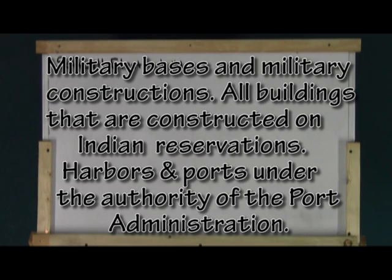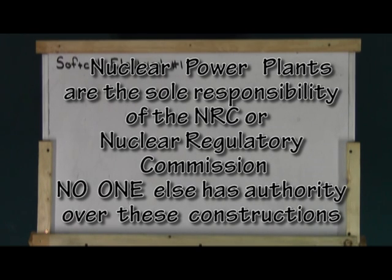Buildings operated by utility or public service commissions that have a written agreement for such exemptions. Military bases and military constructions are strictly controlled by the military. Buildings that fall under the jurisdiction of the Department of Indian Affairs — that would be a reservation. Harbors or ports under the jurisdiction of the Port Authority. Not mentioned in the NEC is nuclear power plants; these installations are governed by the Nuclear Regulatory Commission.